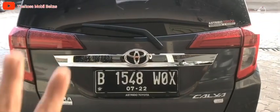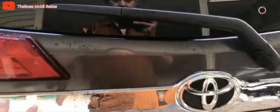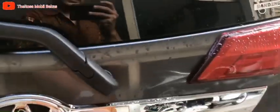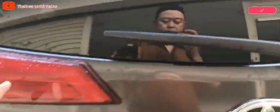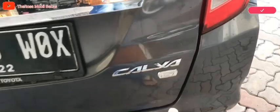Untuk tampilan belakang semuanya masih normal semua. Untuk tipe G sudah dilengkapi dengan list backdoor, list chrome backdoor. Lampu ornamen imitasi mata kucing, ini lampu rem. Dan sudah ada branding di belakang merek Astra Toyota.